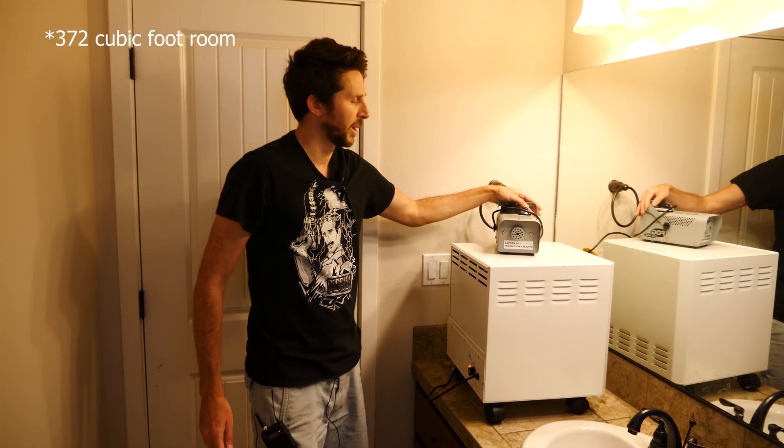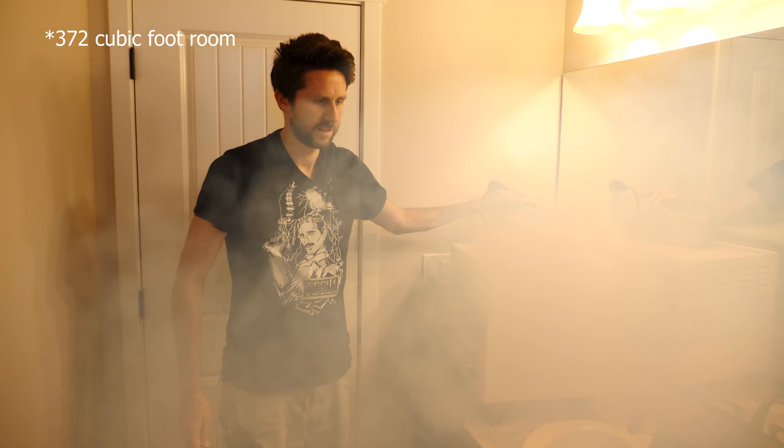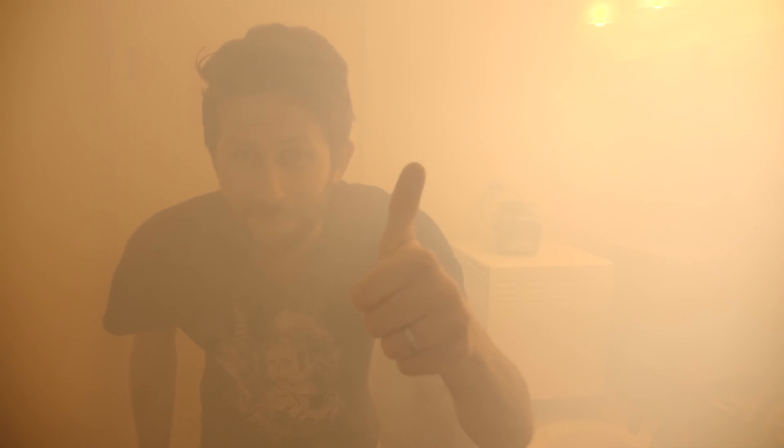Okay, let's start filling the room up with smoke. Okay, I'm still here. Let's turn on the filter now and see how it works. Three, two, one.